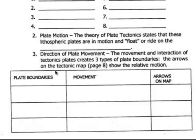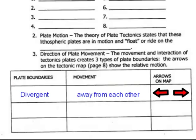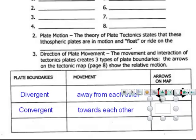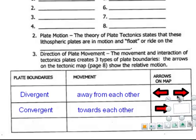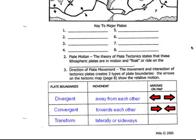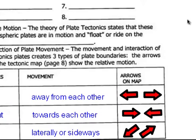The movement and interaction of tectonic plates creates three types of boundaries. The first boundary is a divergent boundary, where plates move away from each other — the arrows on the map show the two plates moving in opposite directions. The second type is a convergent boundary, where they move towards each other, with arrows pointing toward one another. And a transform boundary, where they are moving laterally or sideways alongside each other. So there's a quick overview to fill in your notes on continental drift, the evidence for continental drift, and seafloor spreading.